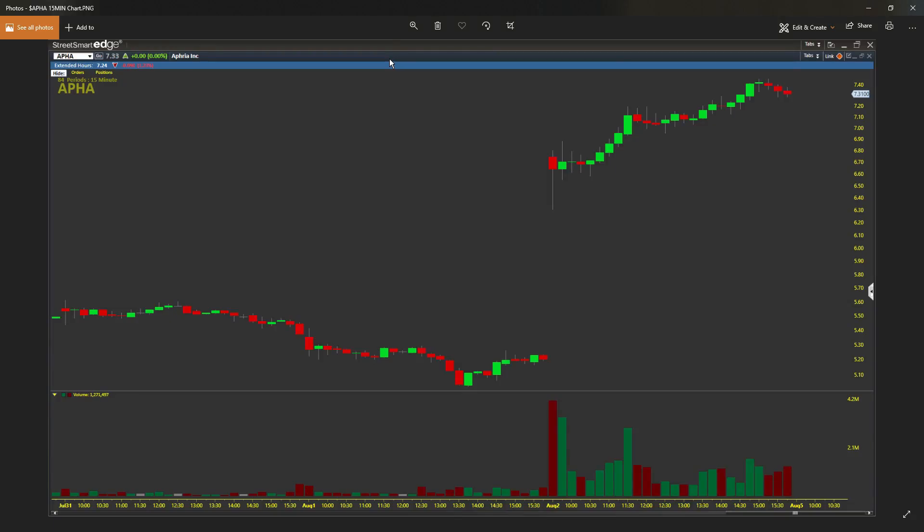If we also look at the 15-minute chart, we have a hammer and we have a long lower wick. The bears brought it down, the bulls were able to bring it right back up, and you could see it going sideways — closing and closing and closing. The power of looking at multiple time frames: the bulls and the bears are still fighting back and forth.